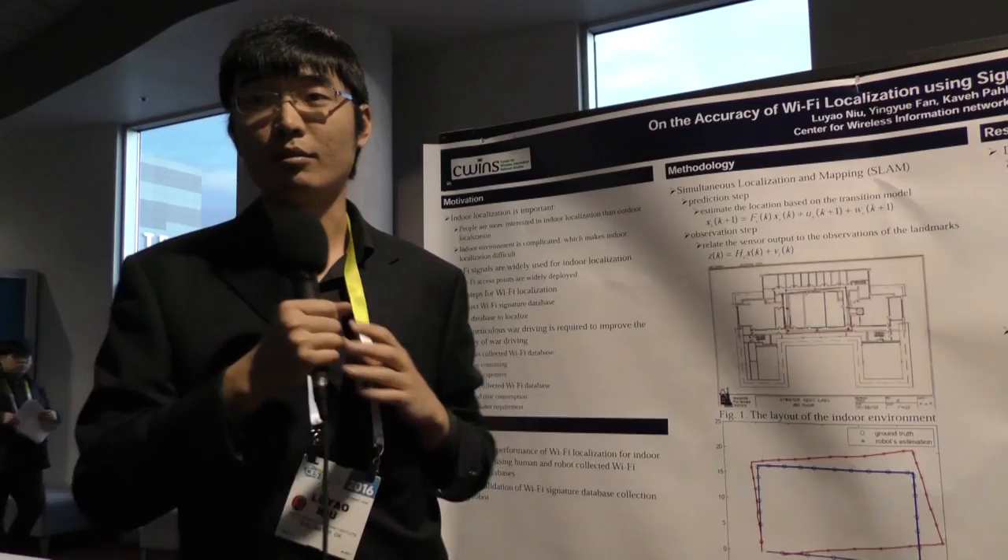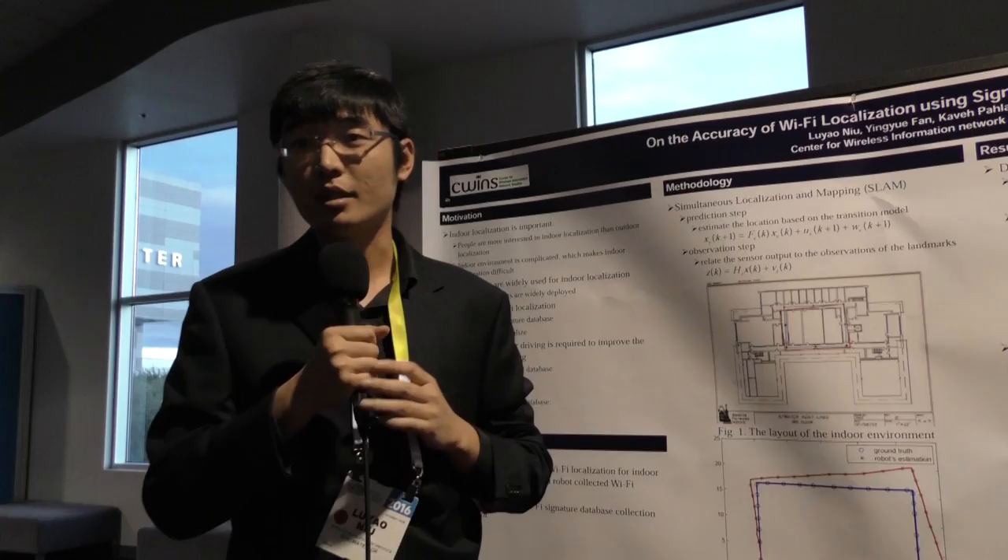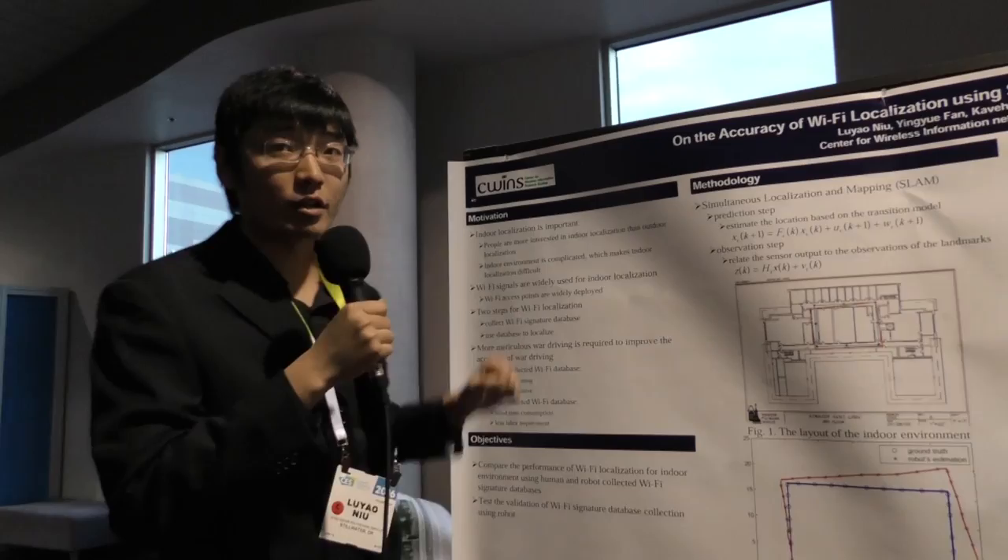Hi, my name is Louis Aonio. This is the work from my master's school, from Worcester Polytechnic Institute. Right now I'm a PhD student at Oklahoma State University.